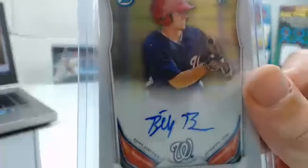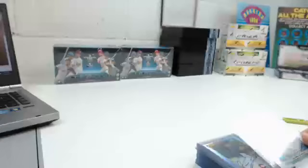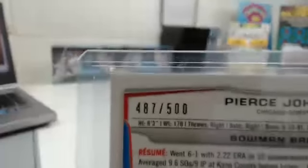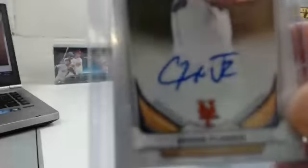Billy Burns for the Nationals. Dylan Floro for the Rays. Pierce Johnson refractor autograph for the Cubs, numbered 487 of 500. Chris Flexen autograph.